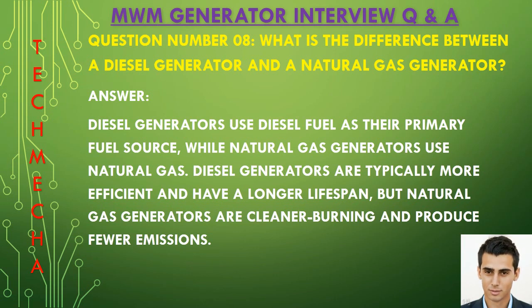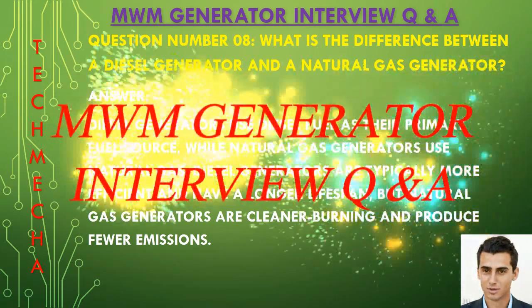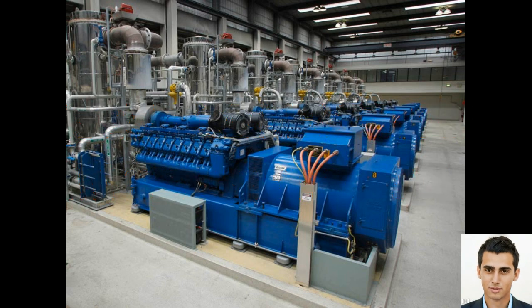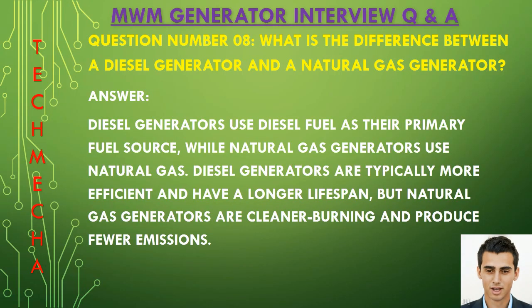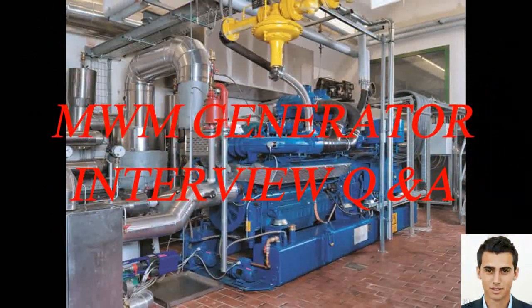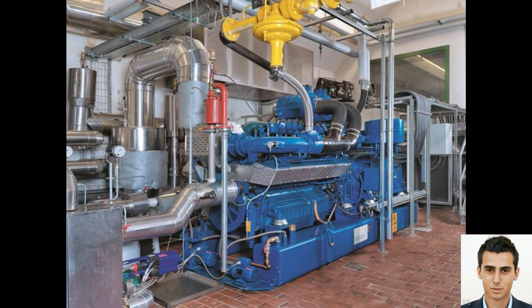Question number eight: What is the difference between a diesel generator and a natural gas generator? Diesel generators use diesel fuel as their primary fuel source, while natural gas generators use natural gas. Diesel generators are typically more efficient and have a longer lifespan, but natural gas generators are cleaner burning and produce fewer emissions.